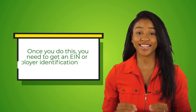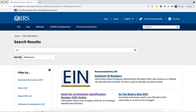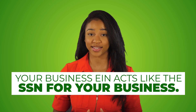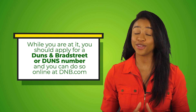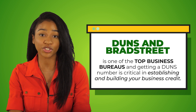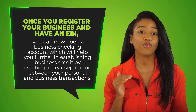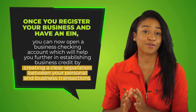Once you do this, you need to get an EIN number, or employer identification number. This is 100% free on irs.gov. Your business EIN acts like the social security number for your business. While you're at it, go ahead and apply for your Duns and Bradstreet number, or Duns number, at dnb.com. Duns and Bradstreet is one of the top business credit bureaus, and getting a Duns number is critical in establishing and building your business credit. Once you register your business and have an EIN, you can open a business checking account, which will help you further in building your business credit by creating a clear separation between your personal and business transactions.